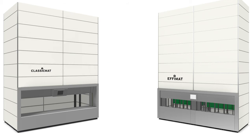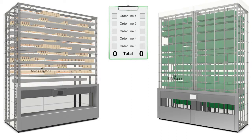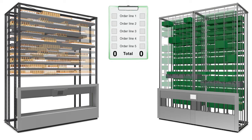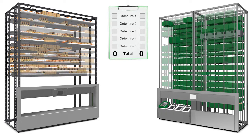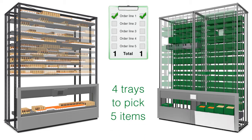We use an example with an order having five order lines, and we let the EFIMAT and a traditional VLM carry out the picking simultaneously. As the order lines are picked, they will be checked off the displayed order sheet. In real life, a traditional VLM will have two items to pick placed at the same tray in typically 20% of the cases. In other words, the traditional VLM will bring four trays to pick five items.